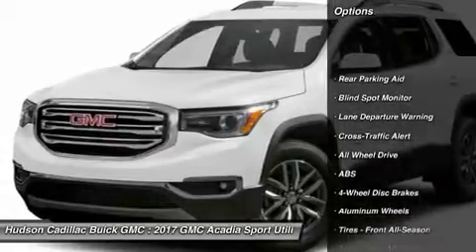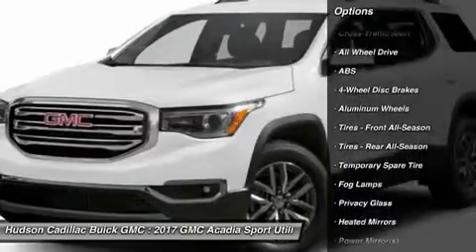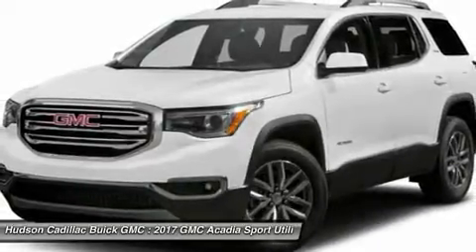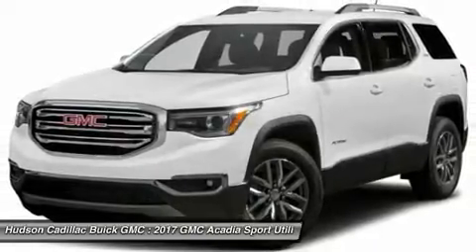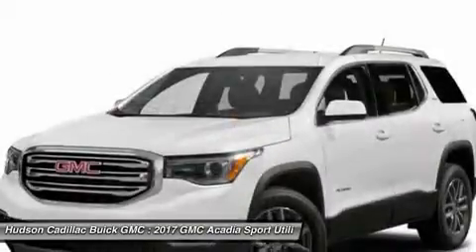Remote engine start, keyless entry, steering wheel audio controls, power passenger seat, power liftgate, all-wheel drive, anti-lock braking system, lane departure warning, Bluetooth, leather-wrapped steering wheel.